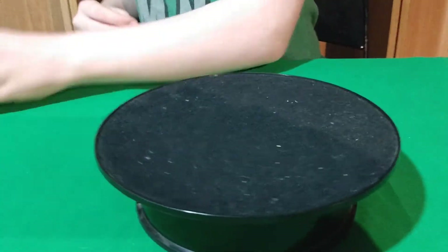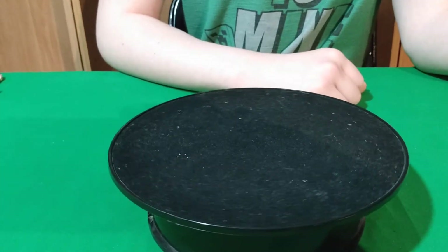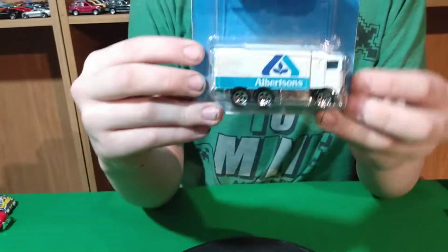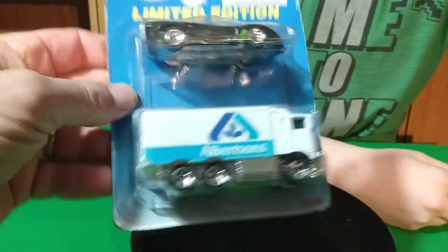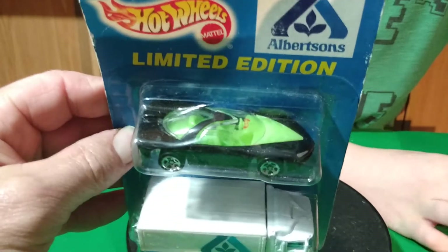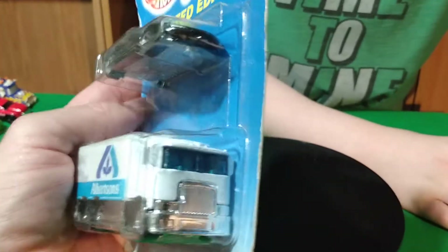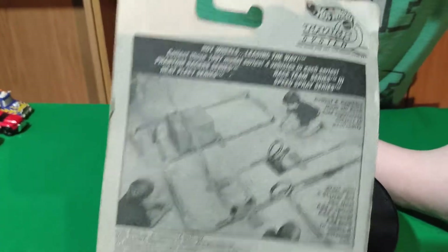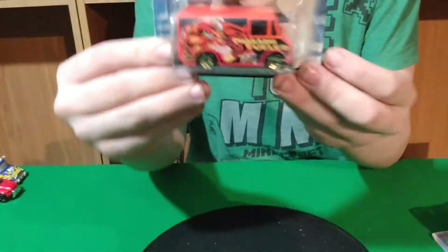Everything else I got at the flea market, plus some store finds. I got this two-pack here — we're not going to open this one because I already have this Highway Hauler and the other one's a Pontiac Banshee. So I'll just leave it sealed.